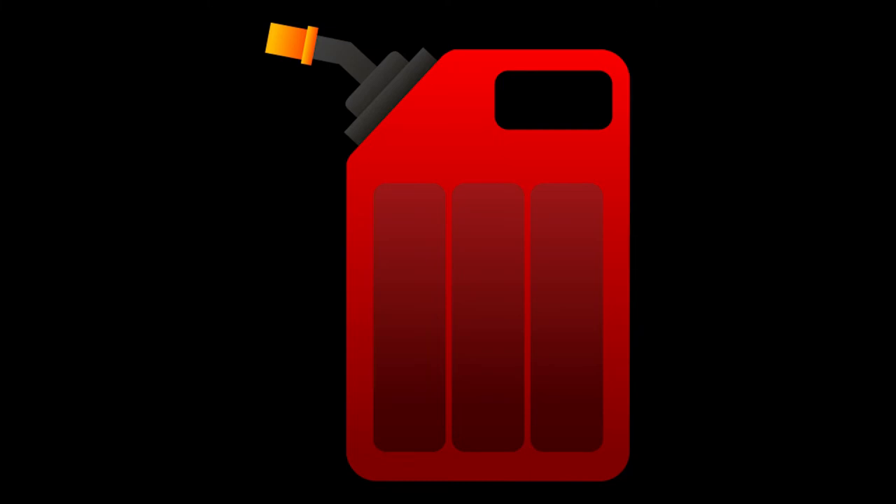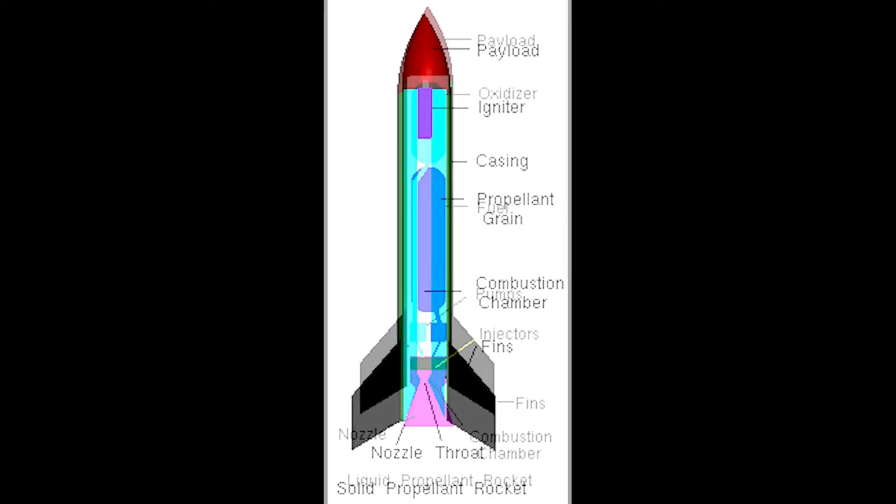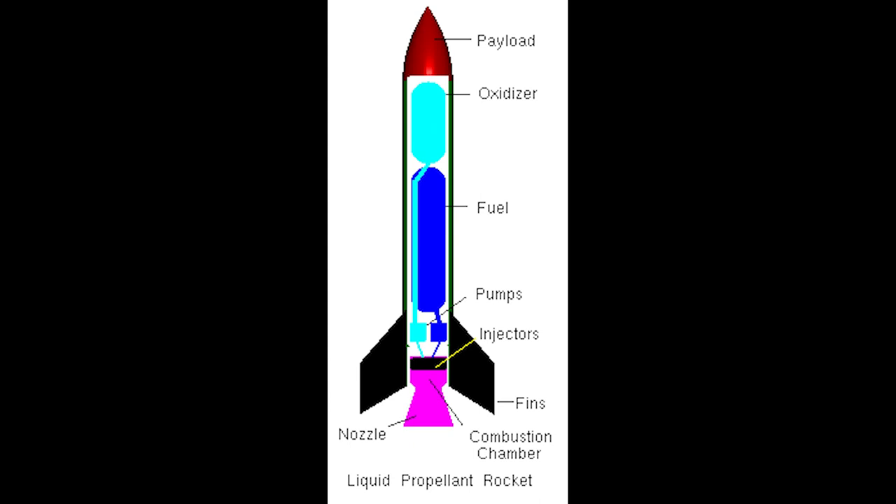The rocket's fuel and oxidizers are known as propellants. A solid propellant rocket is cheaper and more efficient. A common example is aluminum powder as a fuel and ammonium perchlorate as an oxidizing agent, which is then held together in a rubber-like matrix. A liquid propellant rocket has a higher specific impulse and it can be throttled to control thrust. A common example is liquid hydrogen as a fuel and liquid oxygen as an oxidizing agent. These are stored at low temperatures.